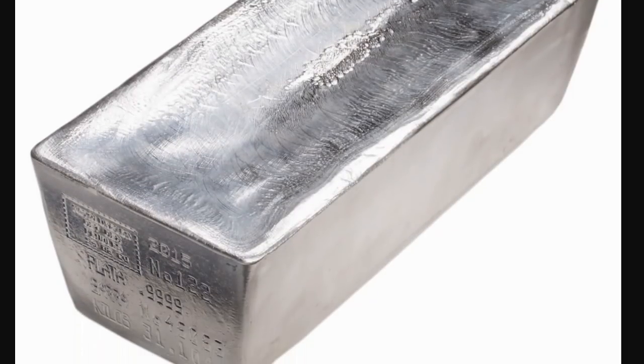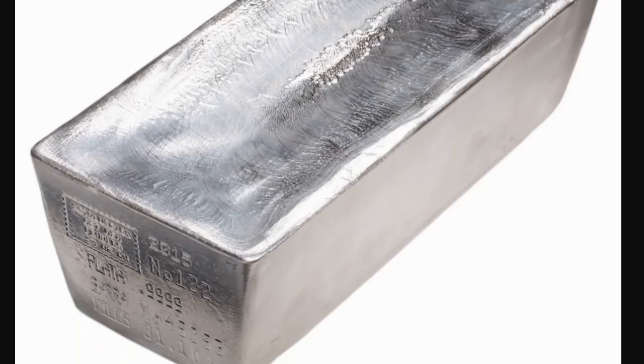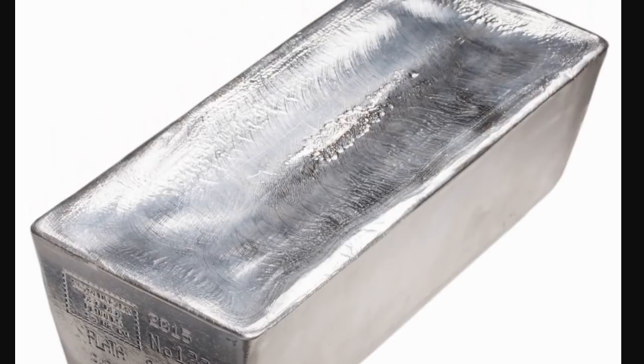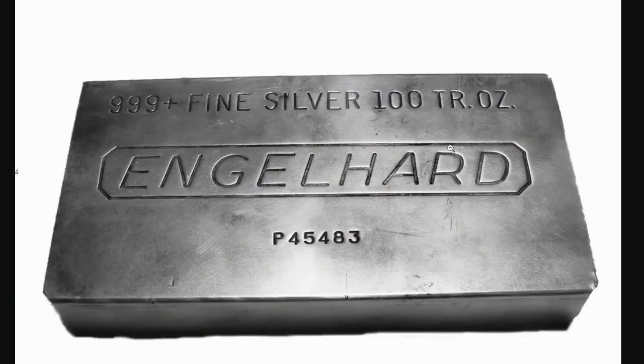What you're looking at here is an image of a contract-sized silver bar. It's amazing how much silver can be utilized from this one bar in a variety of different purposes. So this major mint is offering it in this way. Here's another view of a 100-ounce silver bar from Engelhard, which is another company that has expanded in some of its uses for products.